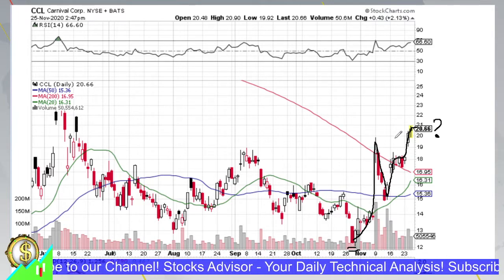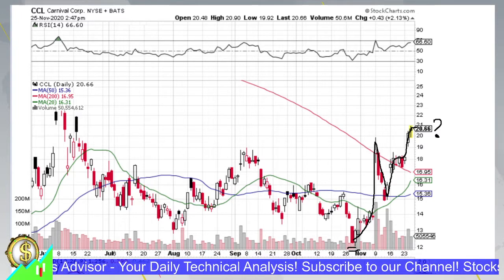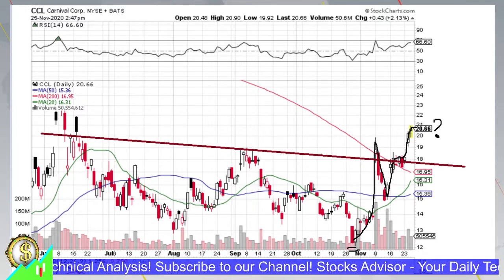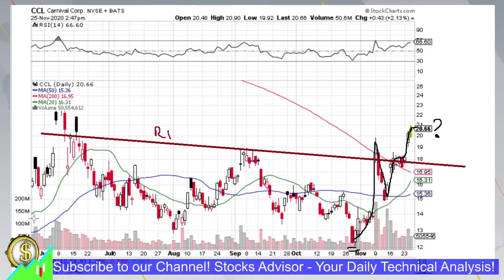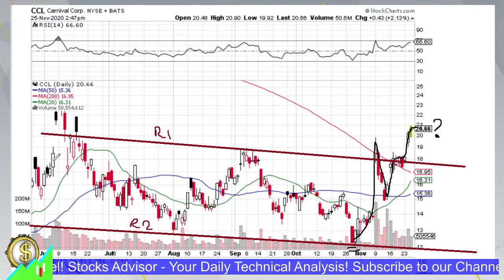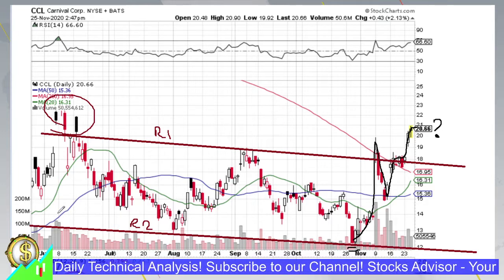CCL has been trading quite stably within a given channel over the last four to five months. The upper part of this channel we'll call R1, and the lower part R2 — it's a parallel, slightly declining channel. Sometimes the price did pierce outside this channel but always returned, so nothing fundamentally changed. Within this channel, moving averages 20 and 50 have been making sequential golden cross and death cross moves.